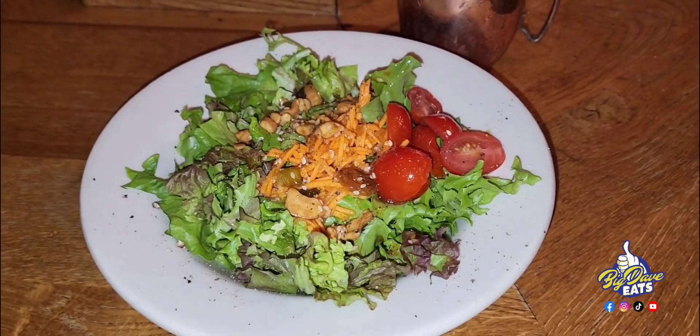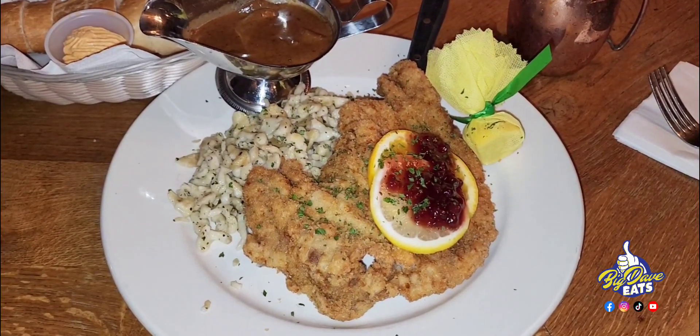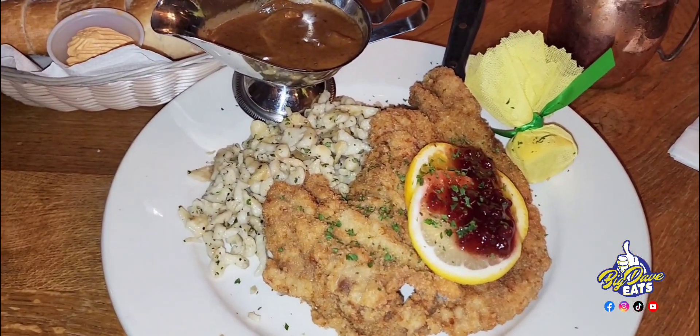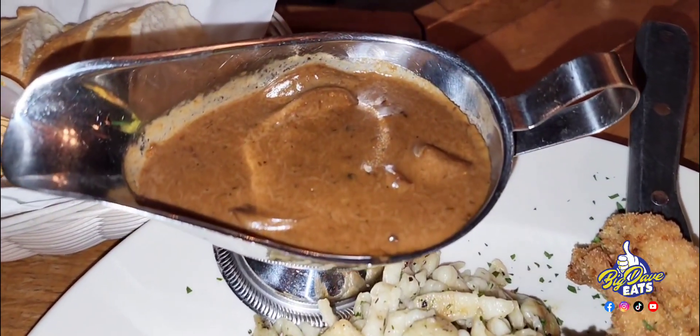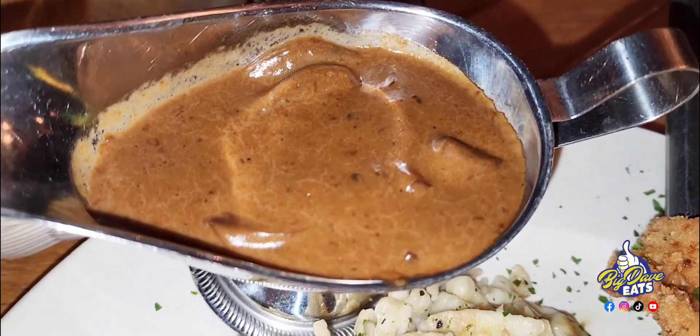What you're looking at now is the wiener schnitzel. Oh boy. But first, I've got to talk about this gravy — let's zoom into this gravy. This gravy is a creamy mushroom bacon gravy called the hunter sauce. Make sure when you go here, you get the hunter sauce, and thank me later.